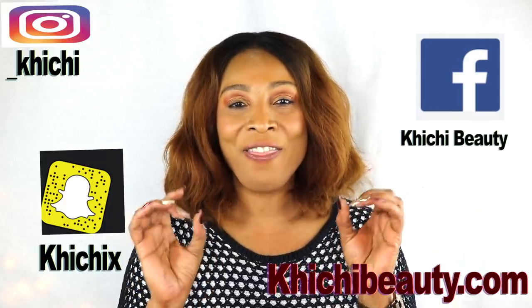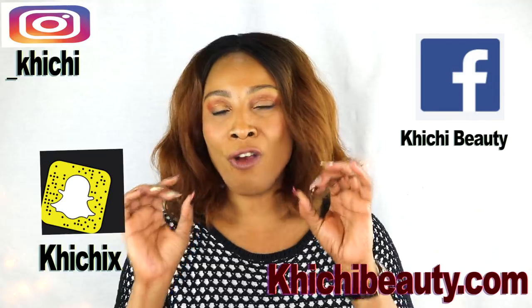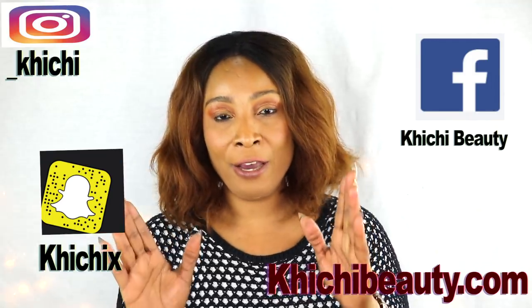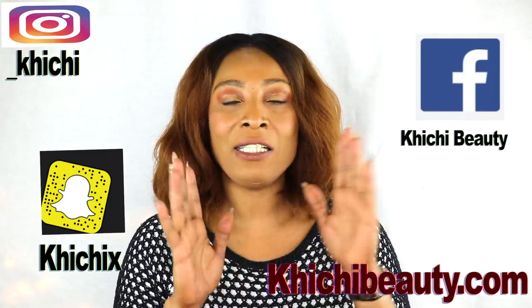Welcome to today's video. Bald spot, thin hair, hair fall, dandruff, split ends, dry dull looking hair — today I have a wonderful remedy that is going to treat all of that. This remedy is going to get rid of dandruff, get rid of the bald spot by growing your hair, lengthen your hair, get rid of split ends, get rid of dry scalp, and also leave your hair glossy, shiny, and healthy looking.